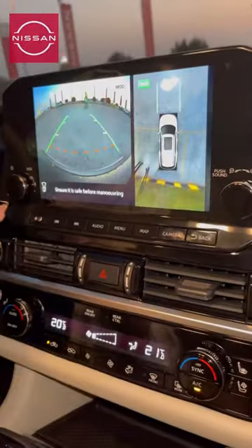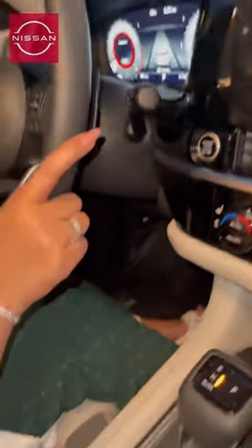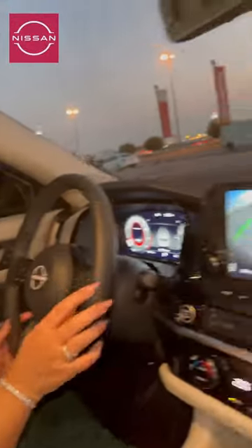It has a 360-degree view and a touch display. It has seven drive modes, and it also has Bose speakers.